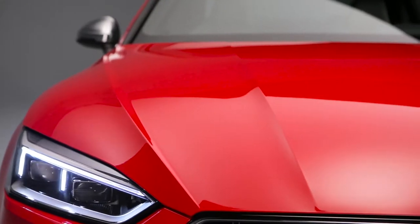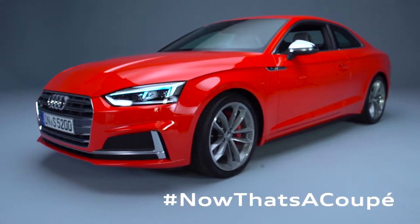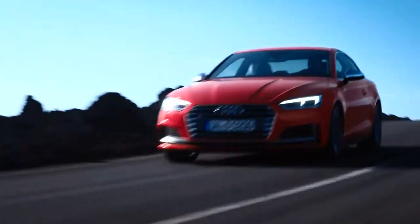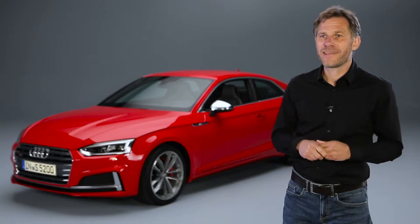The further development of a design icon. Basically, the A5 is a very special car for Audi because of its unique flair. Being asked to work on the successor of a design icon like this is a great honor and a huge challenge.